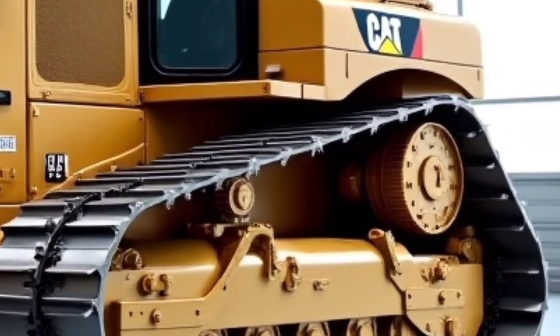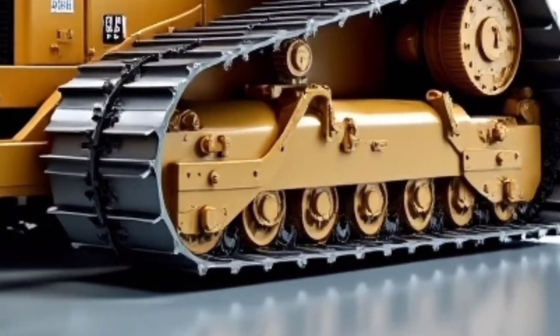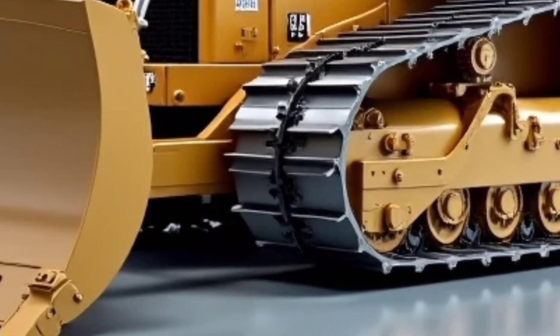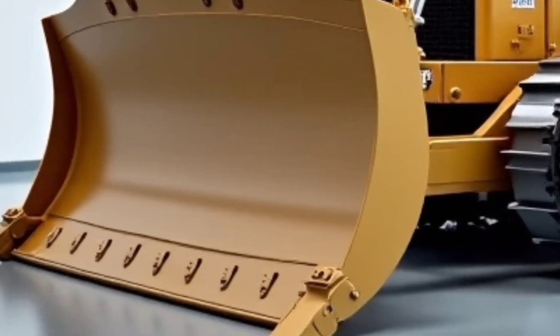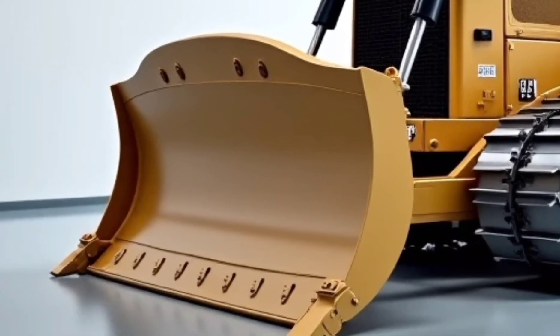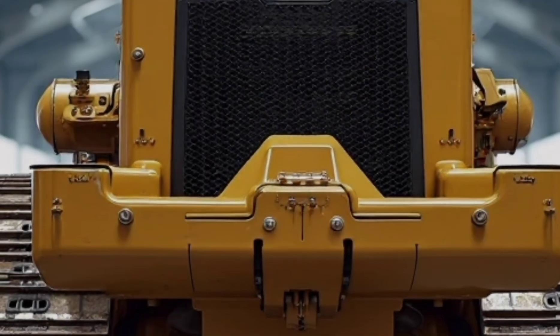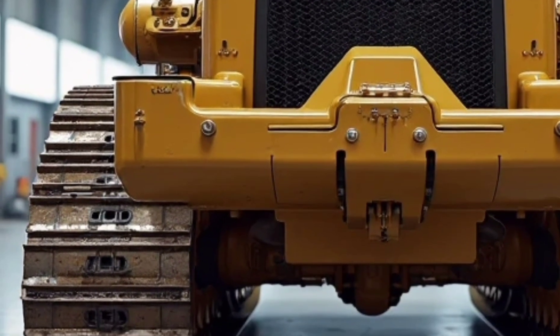Inside the cab, Caterpillar has redefined comfort and visibility. The new pressurized cabin offers a quieter, climate-controlled environment with adjustable air-ride seats, full LED touch controls, and 360-degree camera vision. The improved visibility makes maneuvering in tight areas safer and more efficient. The cab is now designed for all-day operation with lower fatigue, better noise isolation, and high ergonomic standards.